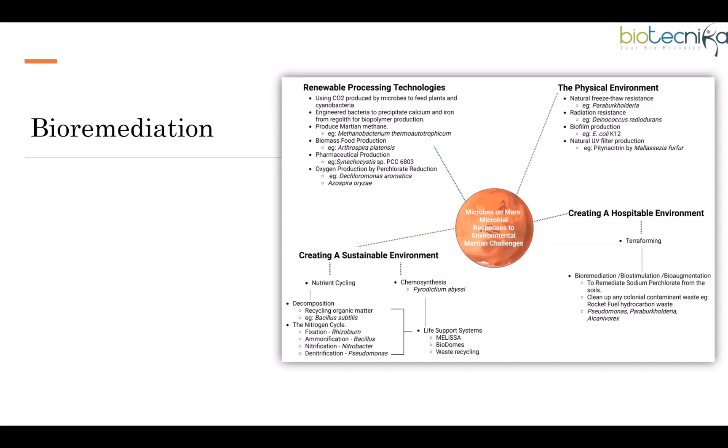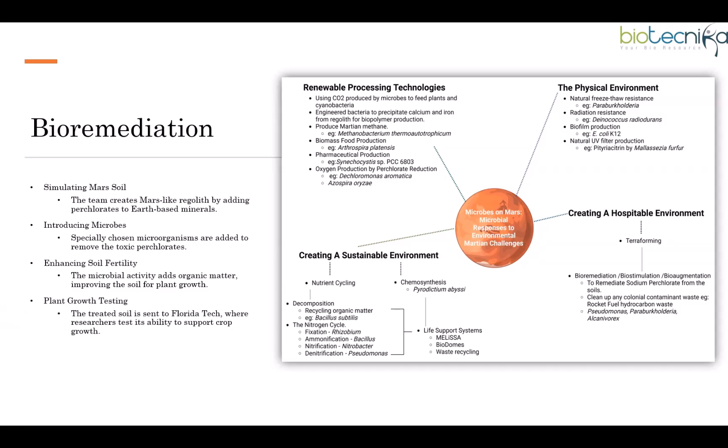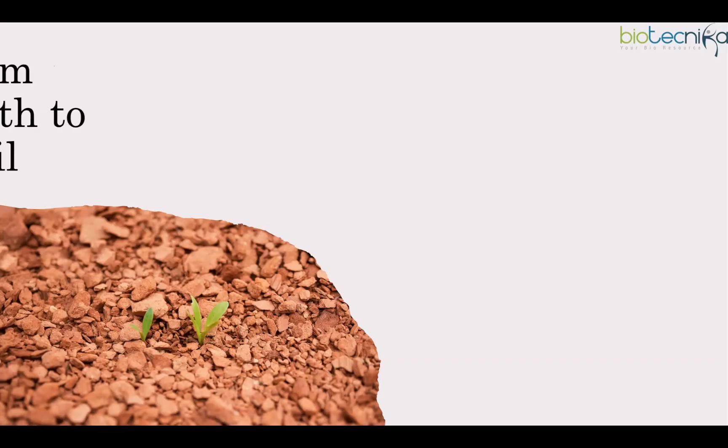A team of researchers proposes a bioremediation approach using microorganisms that naturally consume perchlorates and break them down into harmless chloride and water. This technique, commonly used on Earth to clean contaminated land, could make Martian soil suitable for farming. The team creates Mars-like regolith by adding perchlorates to Earth-based minerals, then adds specially chosen microorganisms to remove the toxic perchlorates. This microbial activity adds organic matter, improving the soil for plant growth, after which the treated soil is tested at Florida Tech for crop support, while the University of Arizona studies whether microbes successfully detoxify the soil.